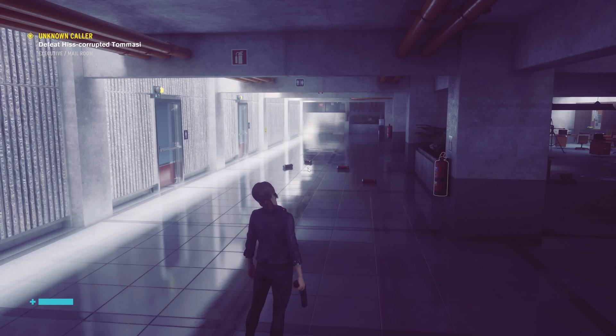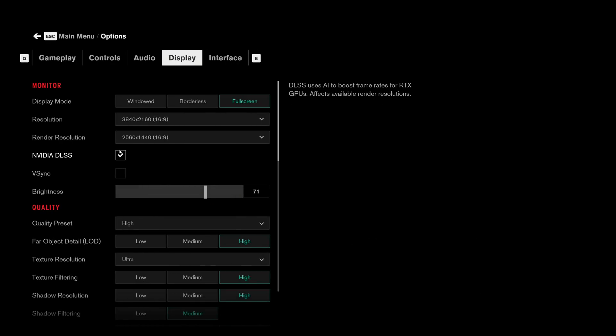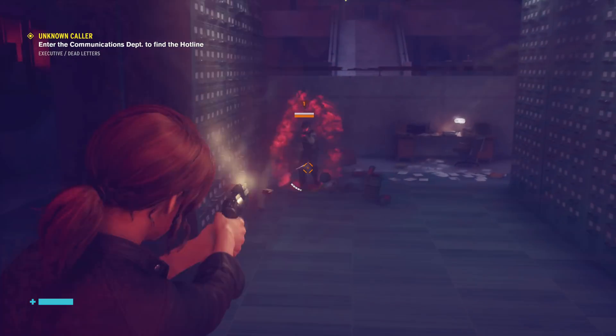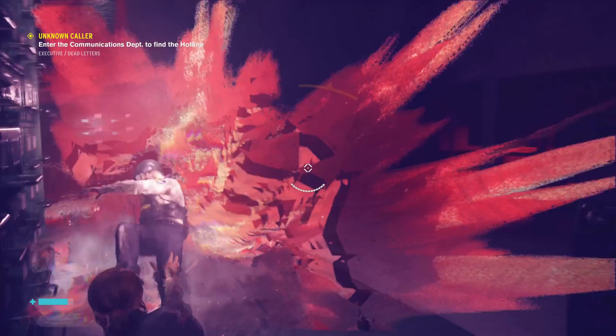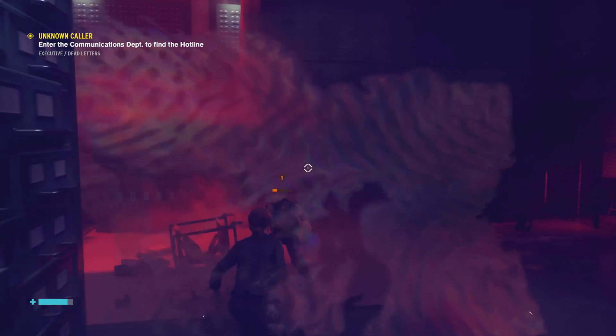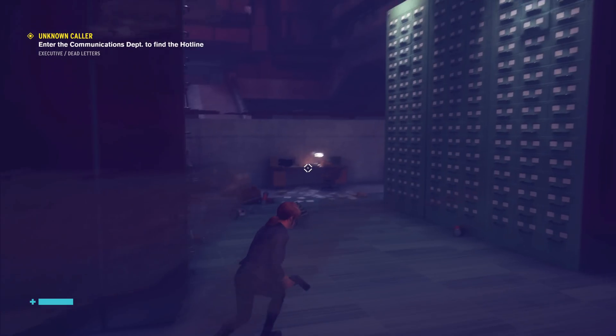A big question on everybody's mind is: will ray tracing kill my frames per second? The answer is no. DLSS actually boosts frame rates while maintaining the visual quality of your game. And a lot of people think they have to buy the most expensive RTX card to get the great effects of ray tracing — that's not true at all. Even entry-level RTX cards will bring you all that ray tracing goodness right to your game environment.